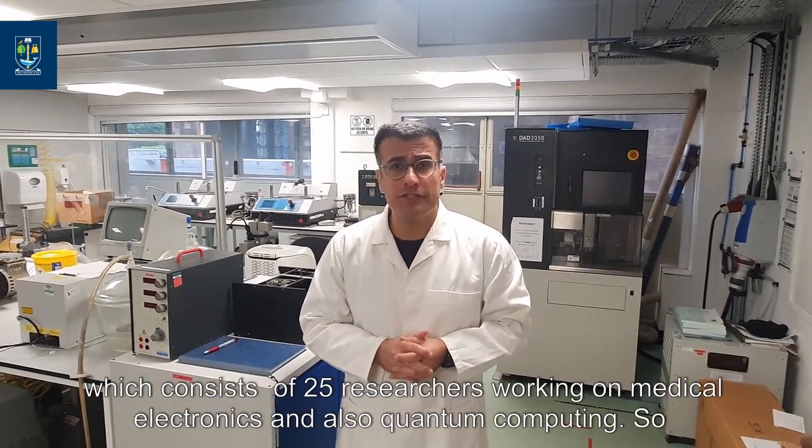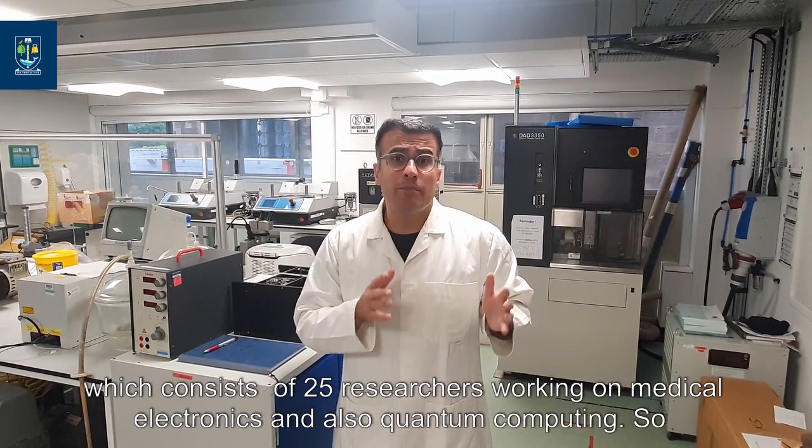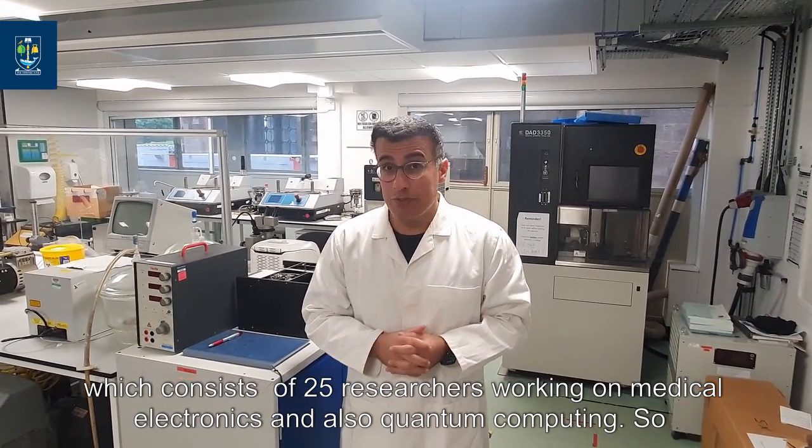Hello, I'm Hadi Heidari, professor of nanoelectronics at James Watt School of Engineering, University of Glasgow. I'm leading the microelectronics lab, MeLab, which consists of 25 researchers working on medical electronics and also quantum computing.